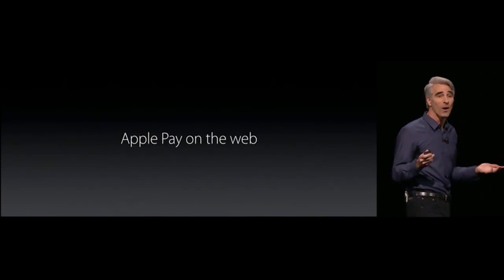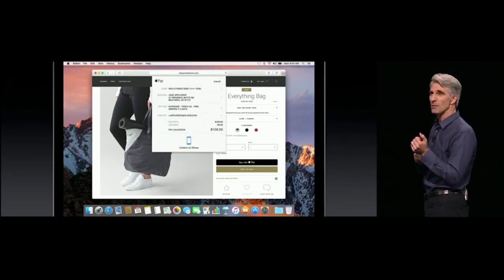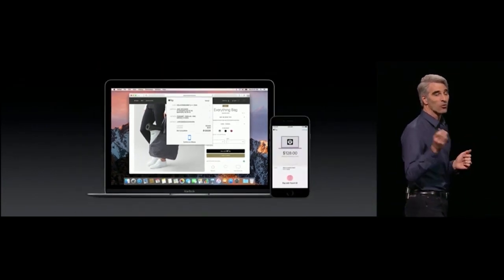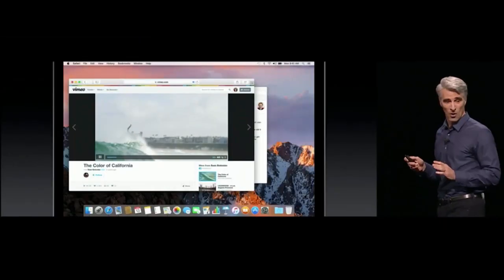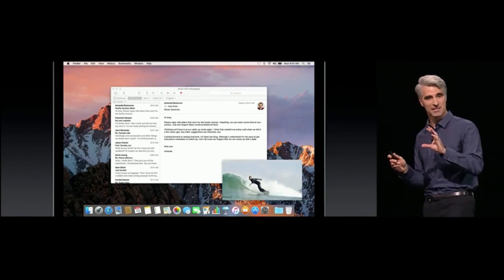We're bringing Apple Pay to the web on Mac. When you click it, a sheet comes down and prompts you to securely authenticate your purchase using Continuity right on your iPhone with Touch ID. We also have Picture in Picture — you can push the Picture in Picture button and your video goes into a nice little pip.